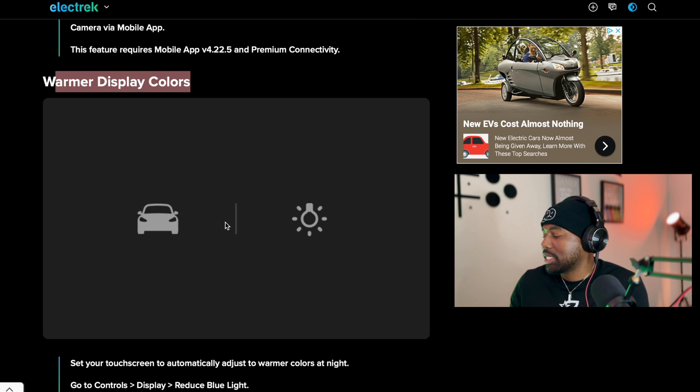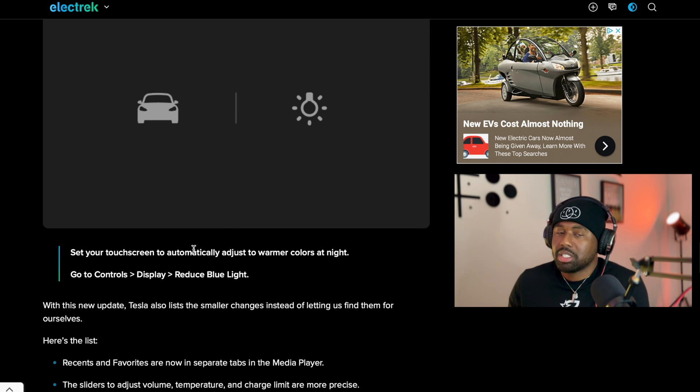Last but not least, warmer display colors: your touchscreen can automatically adjust to warmer colors at night to help with visibility. Go to Controls, then Display, then enable 'Reduce Blue Light.' That's pretty much all the information you need on the latest Tesla software update. Enjoy these features — I always love a new software update, it's like a Christmas present from Tesla. Hopefully you can get out there, utilize these, and continue to enjoy being a Tesla owner. Thanks for tuning in, see you in the next one.